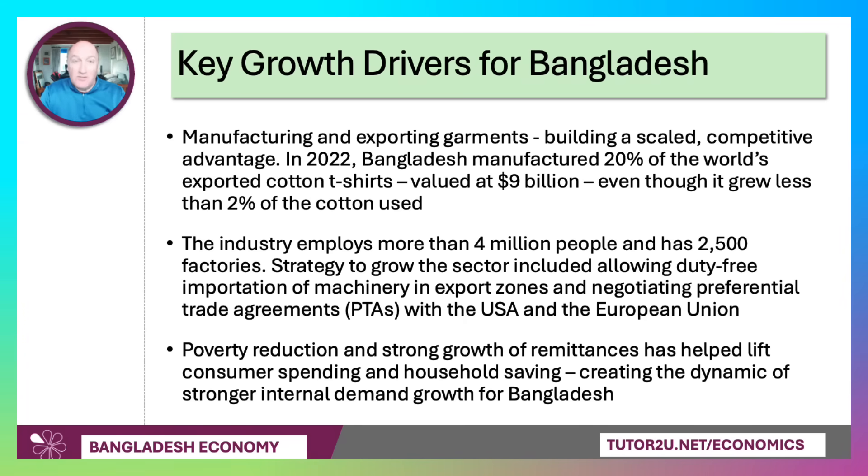Strong growth and rising per capita incomes, along with the impact of remittances, have helped to lift consumer spending and household savings — savings are about 31–32% of GDP. As a populous country with rising per capita incomes, millions more households can now afford appliances, motorbikes, and other goods. One of the great advantages for Bangladesh going forward is the dynamic of stronger internal demand growth. Achieving that means becoming less dependent on exports, so it's about getting the right balance between export-driven growth and domestic consumption, investment, and government spending.